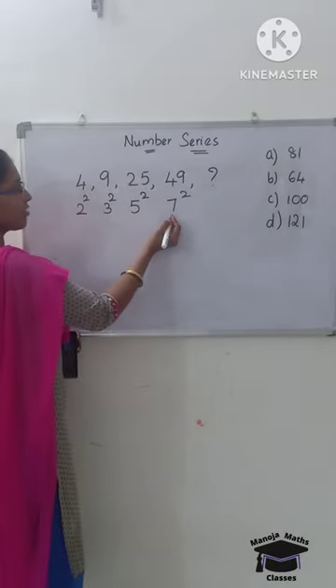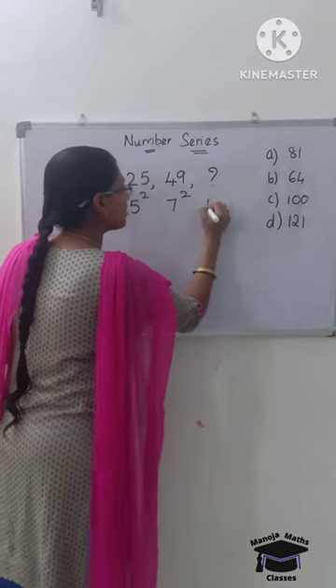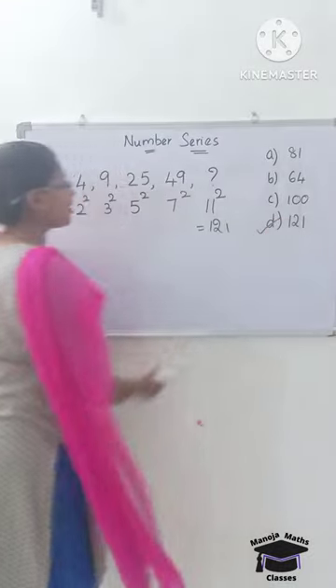2, 3, 5, 7 — these are prime numbers. So after 7, the next prime number is 11. So you get 11 squared: 121. The answer is 121.